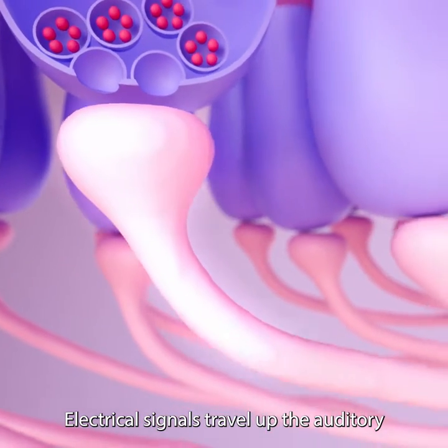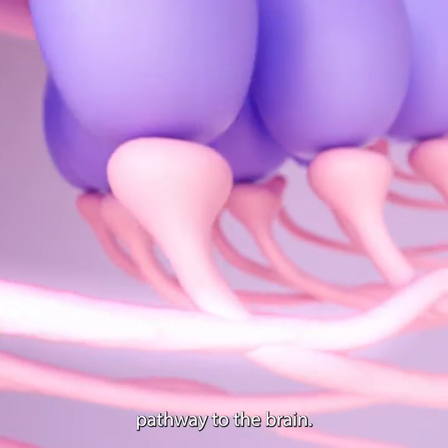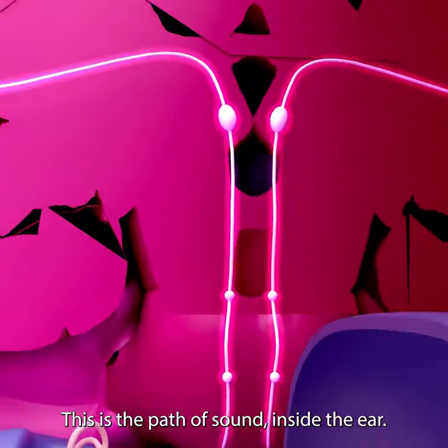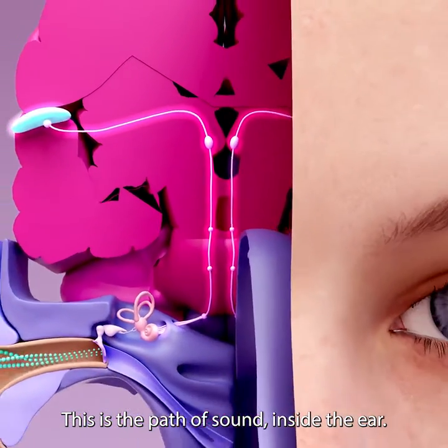Electrical signals travel up the auditory pathway to the brain. This is the path of sound inside the ear.